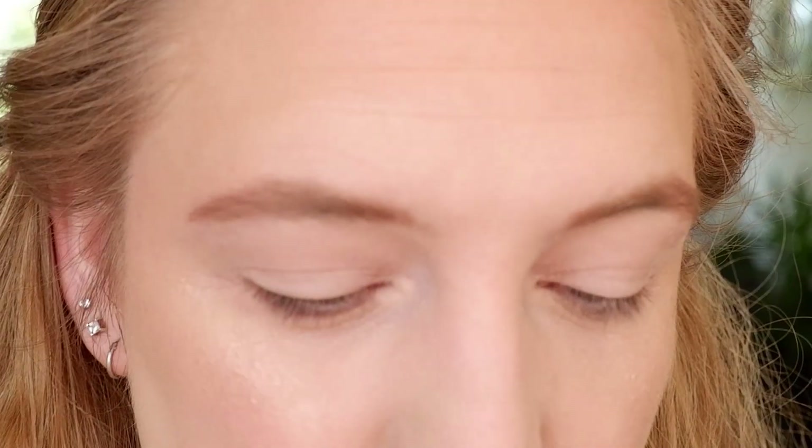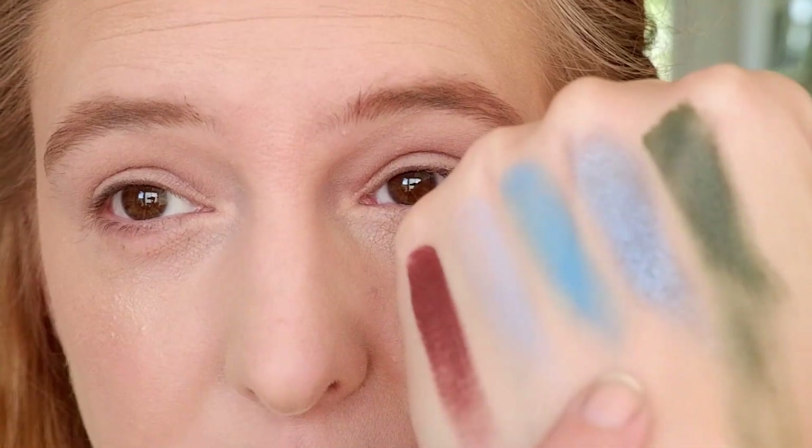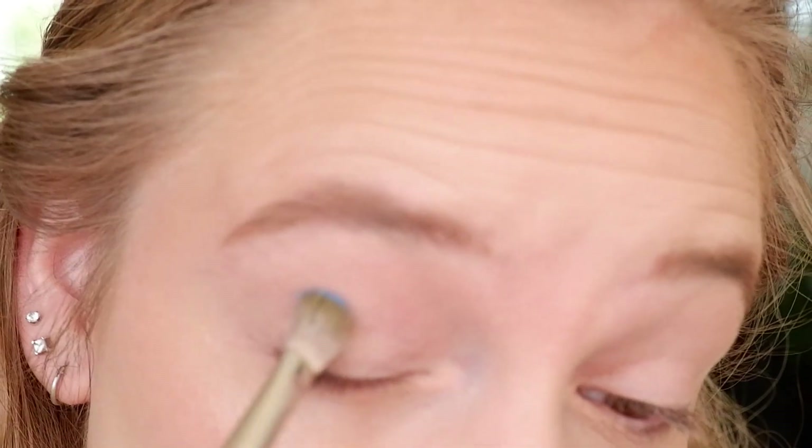I'm going to be starting, as usual, with a MAC 217. I'm going to put that blue shade into the crease — I think that's the best one to start off with. That's very powdery when I stick my brush in. This is sort of like not exactly a first impression because I've worked with Lethal Cosmetics shadows before, but not these specific shades that are in this palette.